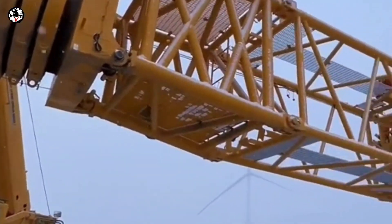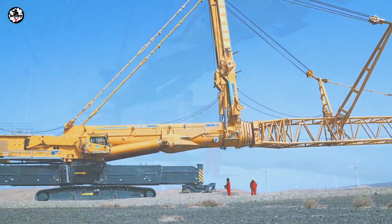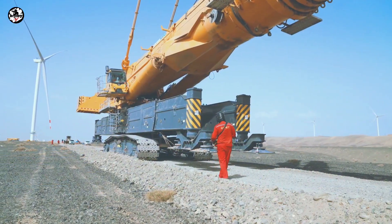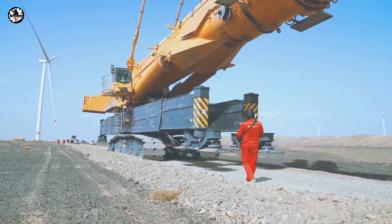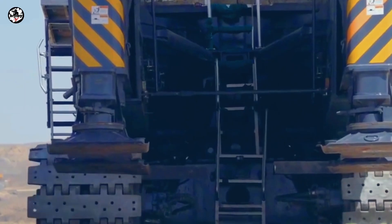The XCC 2600 can complete a one-kilometer short-distance transfer between erection positions within one hour when facing muddy ravines and other complex roads, which is convenient and fast.